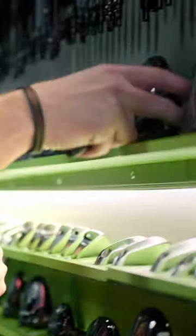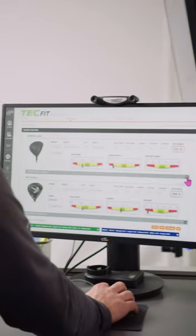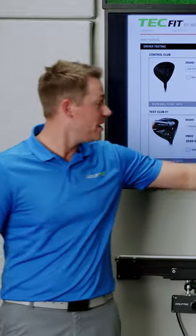However, trying to simplify that down to what you need to know is really done through our TechFit club fitting software. That's the system that your coach will interact with while trying to help you find a club that's going to help you play much better golf.